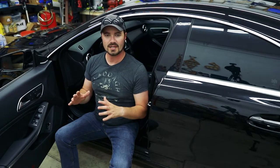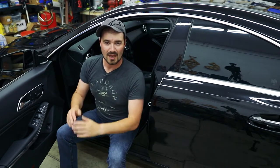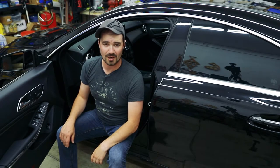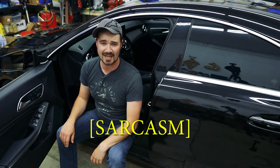Now that I have everything where I need to be, all I need to do is hook it up to the car. And as if by magic, it's in the car — no sweat, anybody can do it. So now let's go ahead and try to test this out.